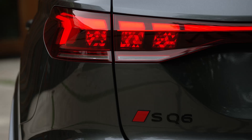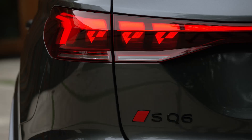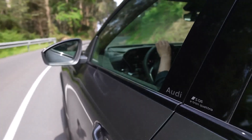The Audi SQ6 e-tron marks a significant milestone in the evolution of electric vehicles. As Audi continues to expand its electric vehicle portfolio, the SQ6 e-tron exemplifies the brand's commitment to sustainability, luxury, and technological innovation.